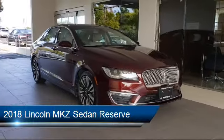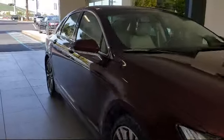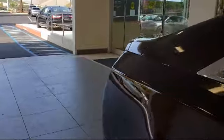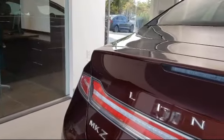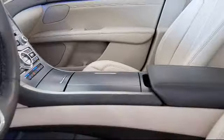It comes equipped with leather interior, ventilated front seats, rear view camera, steering wheel controls, Sirius XM satellite radio, keyless entry, heated front seats, navigation, leather wrapped steering wheel, tire pressure monitoring system, and has less than 20,000 miles on the odometer.